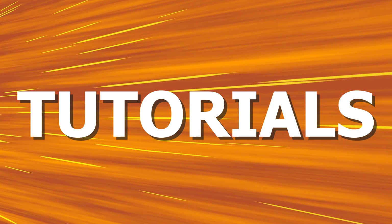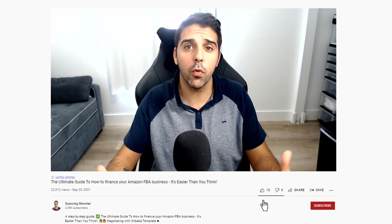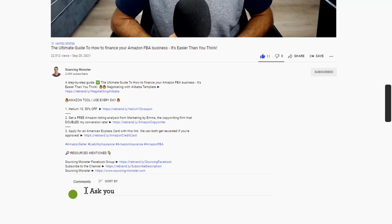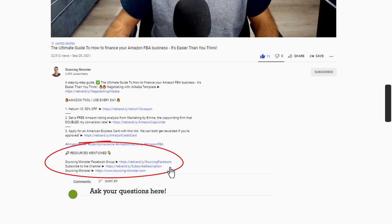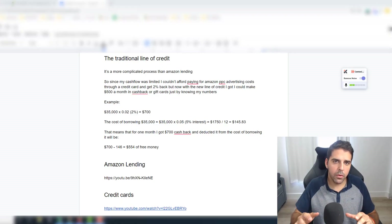Hi, this is Tomer from sourcingmonster.com where I share videos, updates, and tutorials about Amazon FBA and e-commerce. Everything I share here is completely free, so please support my hard work by liking the video, subscribing to the channel, and commenting with any questions you have. All links for everything mentioned in this video will be down below in the description section.